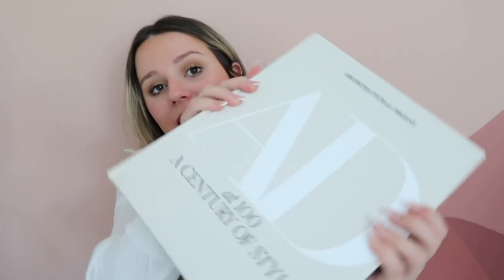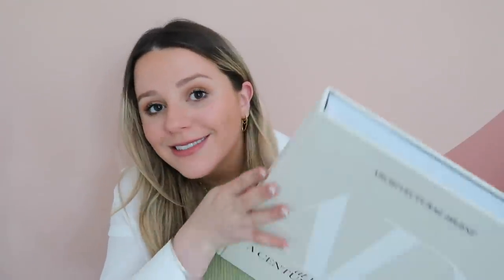I've been wanting this coffee table book for the longest time. It's the AD book and it's absolutely stunning — on the inside it has so much home inspo. It's usually around $100, but on Amazon you can buy it pre-loved or brand new. I got mine brand new for $59.99. Definitely check the listing and save it for later to get price updates if you don't want to spend over $100.